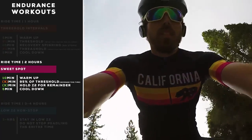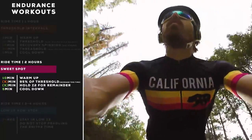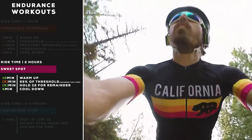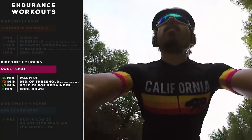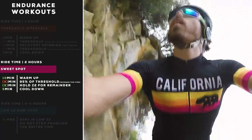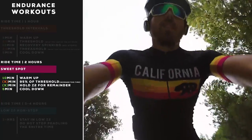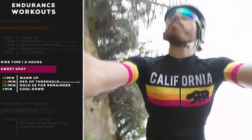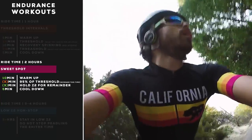If you have two hours, you can do the sweet spot workout. Do a 10-minute warm-up, then for a set time ride at 95% of your threshold — somewhere in upper zone three. You progressively increase this over time: maybe start with 20 minutes, then 30, then 40, then 50 minutes, working your way up to an hour or even 90 minutes at sweet spot. After that effort — maybe you only did 20 minutes — the remainder of the ride you hold zone two until the ride is over.